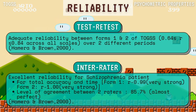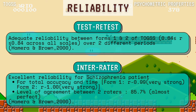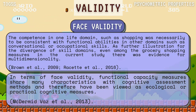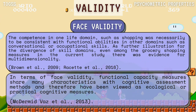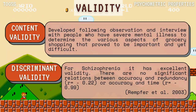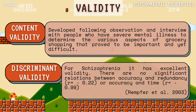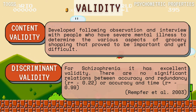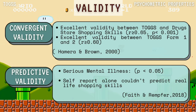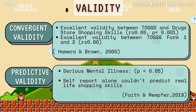Next is psychometric properties. For reliability, TOGS has adequate test-retest reliability and excellent interrater reliability. For validity: face validity — functional capacity measures share characteristics with cognitive assessments and are viewed as ecological cognitive measures. Content validity has determined that various aspects of grocery shopping are important yet difficult. TOGS also has excellent discriminant validity and excellent convergent validity. For predictive validity, in serious mental illness (p < 0.05), self-report alone could not predict real-life shopping skills.